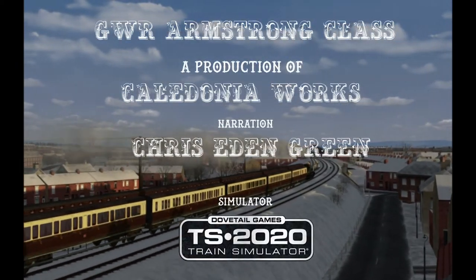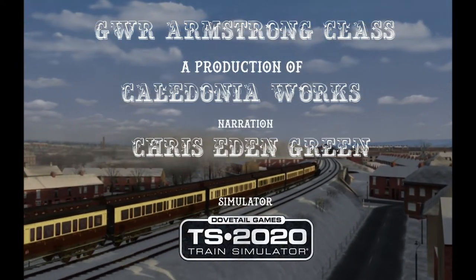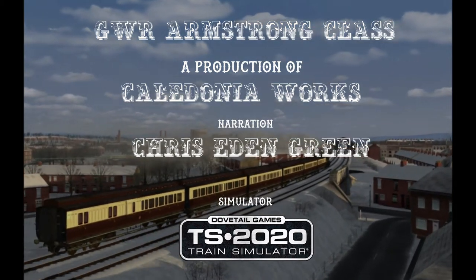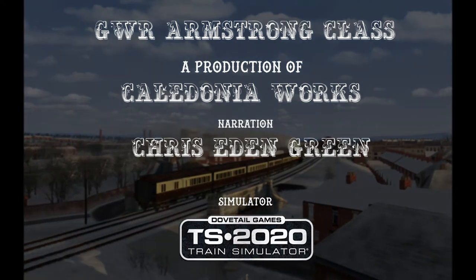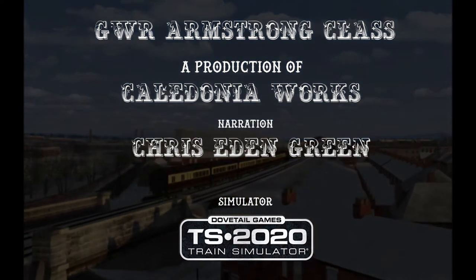For more information on the GWR Armstrong 4-4-0s and other models available for Train Simulator 2020, visit Caledonia Works online at www.caledoniaworks.com.